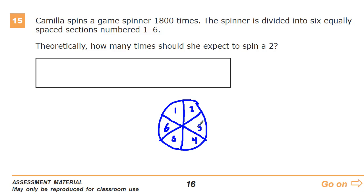There's nothing in here that says Camilla has it set up in some way that would make it more likely to get one number over the other. So that means she has an equally likely chance of landing on the 2 as anything else. All I need to do is take this 1,800 and break it into six parts.